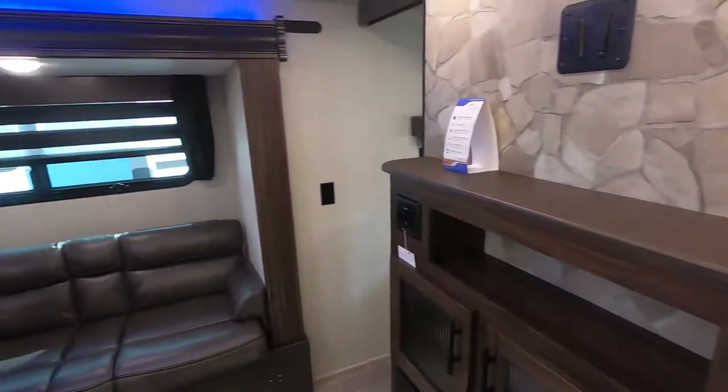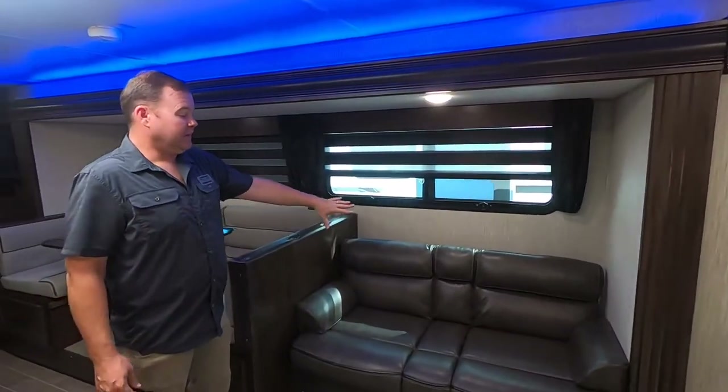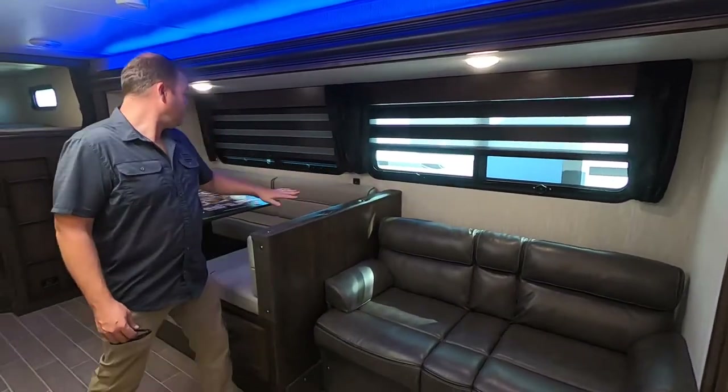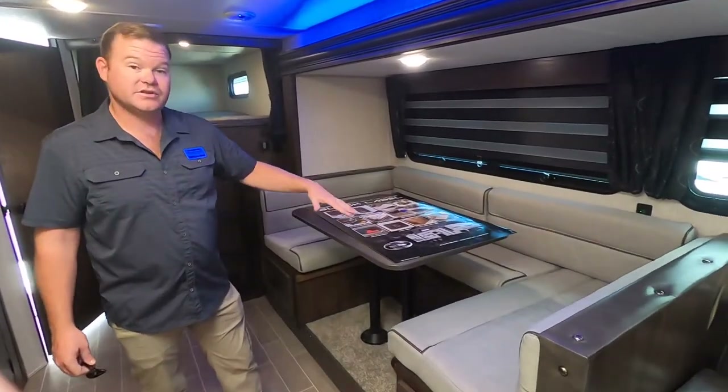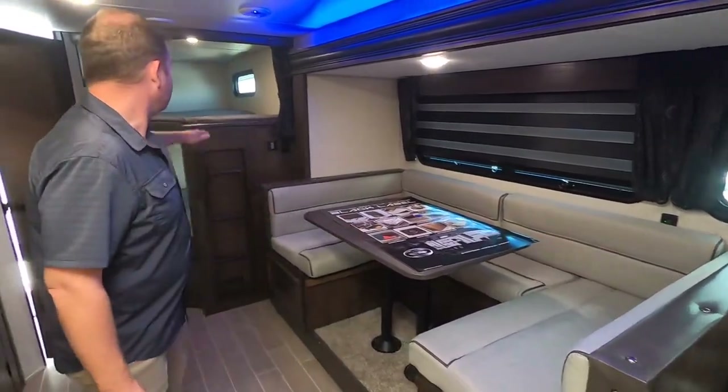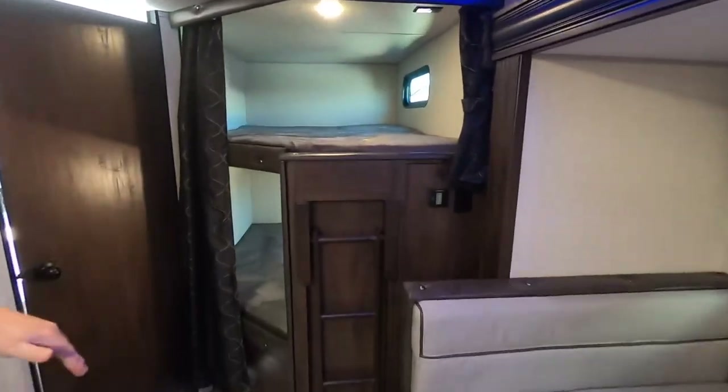This is a very functional floor plan. You're going to have your sofa here. This U-shaped dinette is also going to function as another sleeping area. And then you're going to have your two huge bunks in the back here.